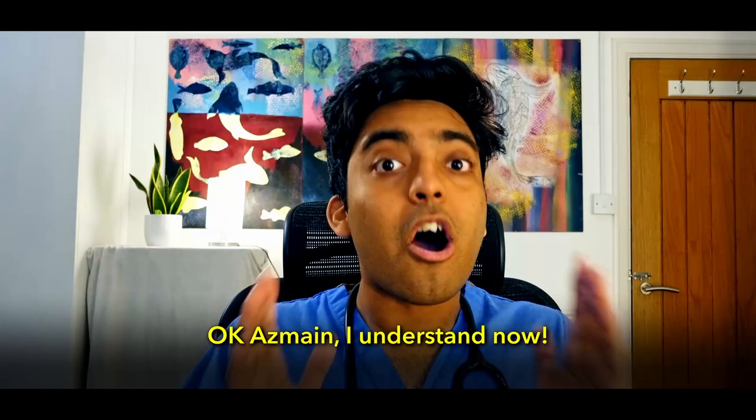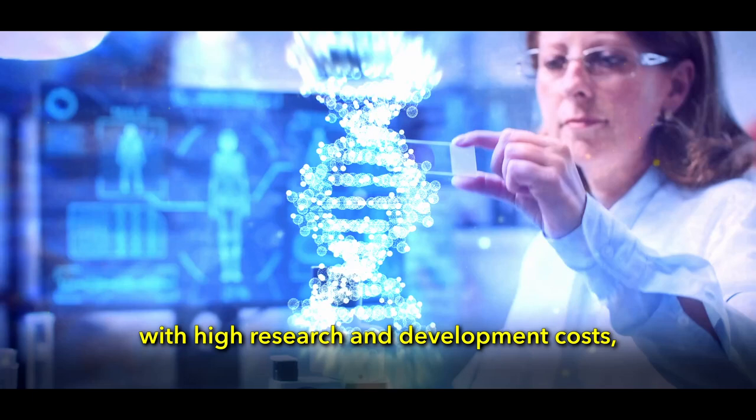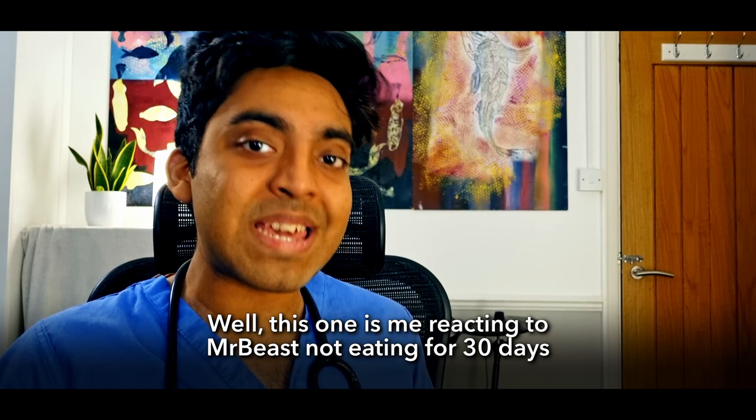Zolgensma is so expensive because it's a groundbreaking genetic treatment with high research and development costs for a very rare condition — and it can save babies' lives. Like, subscribe, and stay groovy.